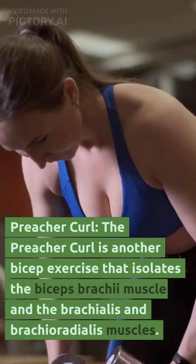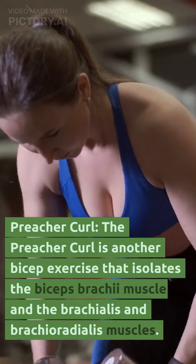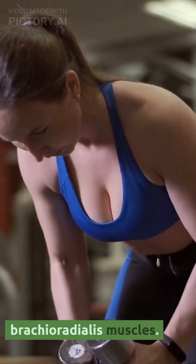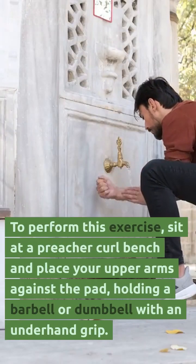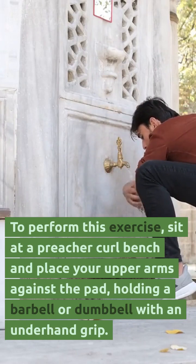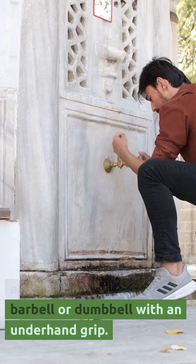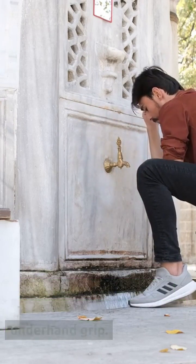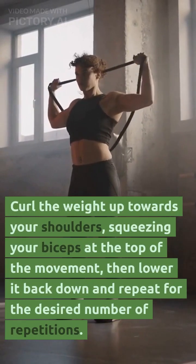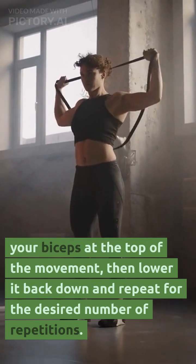Preacher curl. The preacher curl is another bicep exercise that isolates the biceps brachii muscle and the brachialis and brachioradialis muscles. To perform this exercise, sit at a preacher curl bench and place your upper arms against the pad, holding a barbell or dumbbell with an underhand grip. Curl the weight up towards your shoulders, squeezing your biceps at the top of the movement, then lower it back down and repeat for the desired number of repetitions.